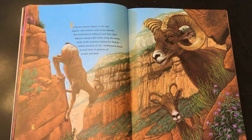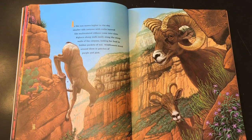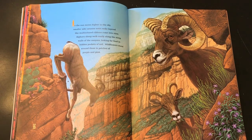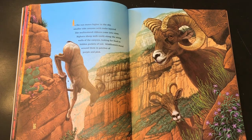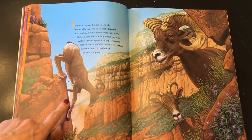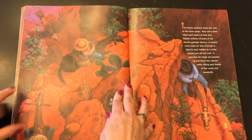As the sun moves higher in the sky, smaller side canyons with rocks layered like multicolor ribbons come into view. Bighorn sheep walk easily along the steep walls of the canyons, looking for food in hidden pockets of soil. Wildflowers stand around them in patches of purple and pink. Look at the adaptation these sheep have for being able to climb on the rocky steep sides of the canyon.